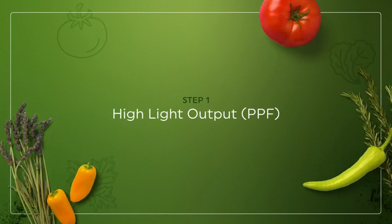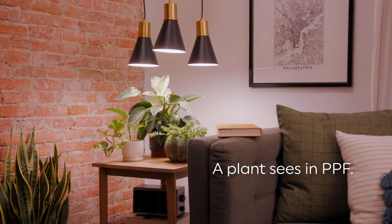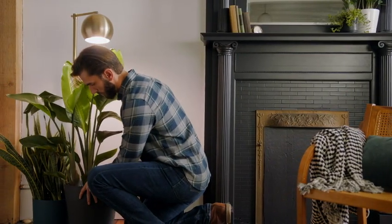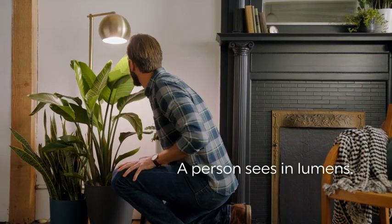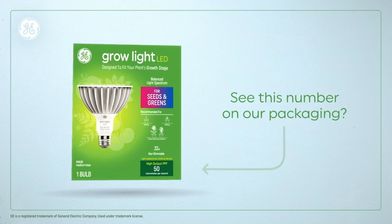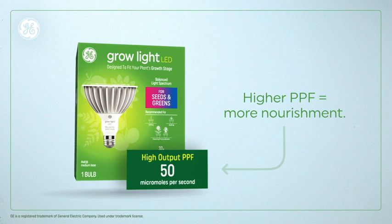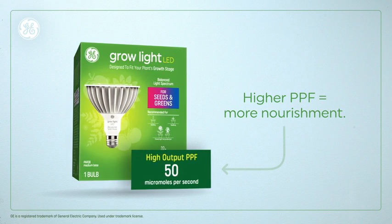Let's start with the PPF, the photosynthetic photon flux — it's how a plant sees the light output. Compare that to how you see the light output of a regular bulb; we call that lumens. The PPF is the same idea. All you really need to know is the higher the PPF number, the more light the lamp puts out, the more nourishment the plant will get. So when you're in the aisle looking at different grow light brands, simply look for the lamp with the highest number.